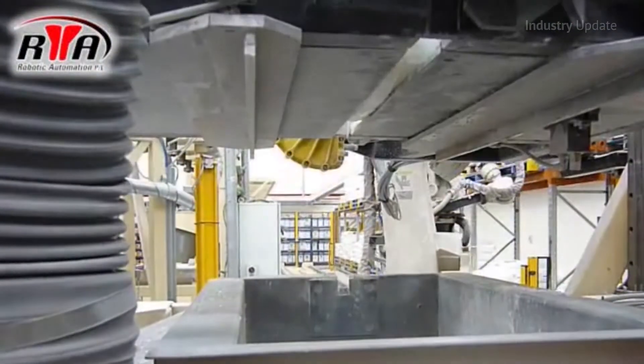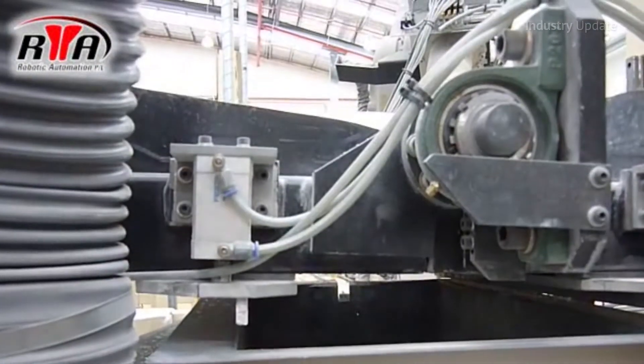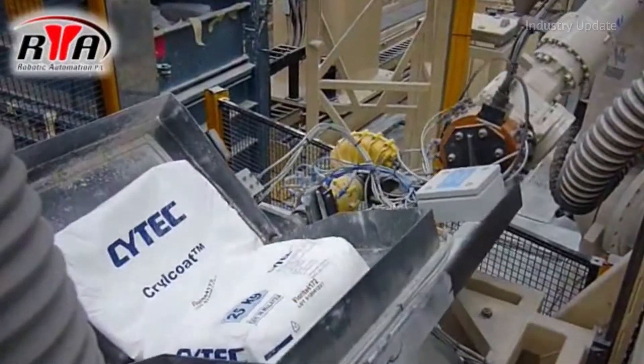Robotic Automation's materials handling systems both improve productivity and remove the need for the human workforce to be exposed to the dangers of manual materials handling.